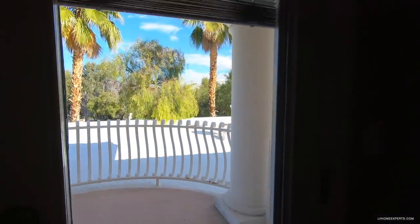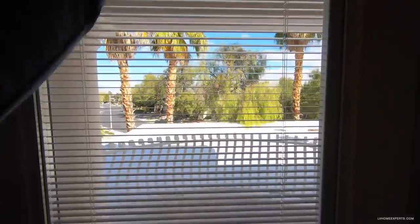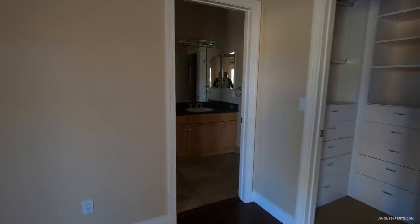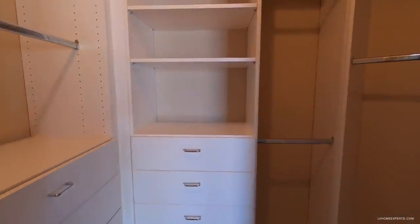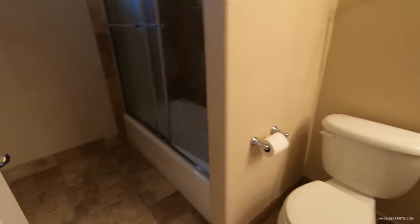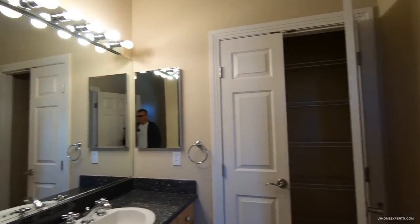Coming to these French doors, you have blinds on the inside that you can control — you can bring them up and down. There's a built-in closet here, and then a bathroom — not bad at all.